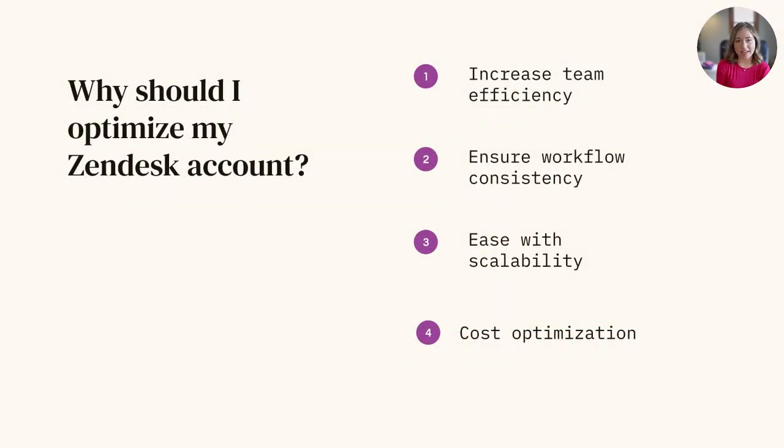It goes without saying that there is a lot that Zendesk can do, and sometimes it gets a bit overwhelming when there's so much to learn and do that routine maintenance can fall to the wayside every once in a while. While it may not be the most fun thing to do, routinely maintaining and auditing your Zendesk has long-term benefits that you'll thank yourself for later on.